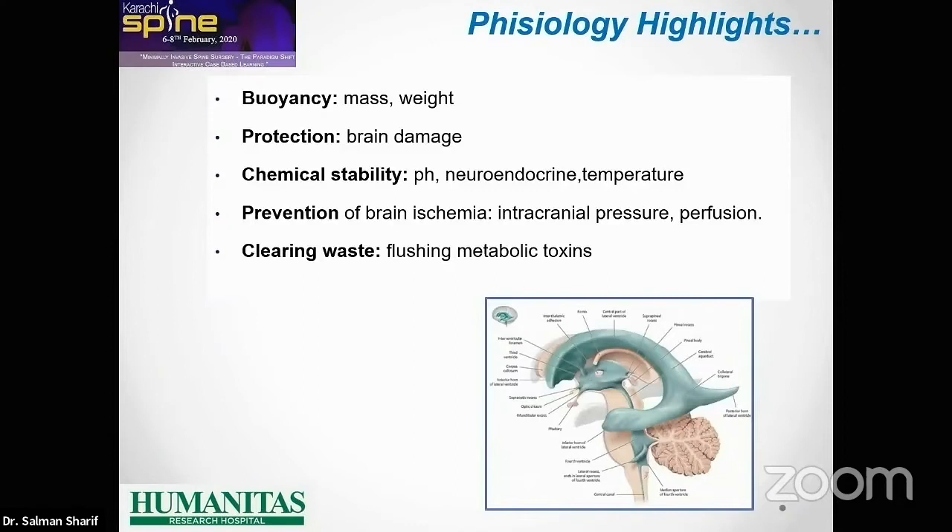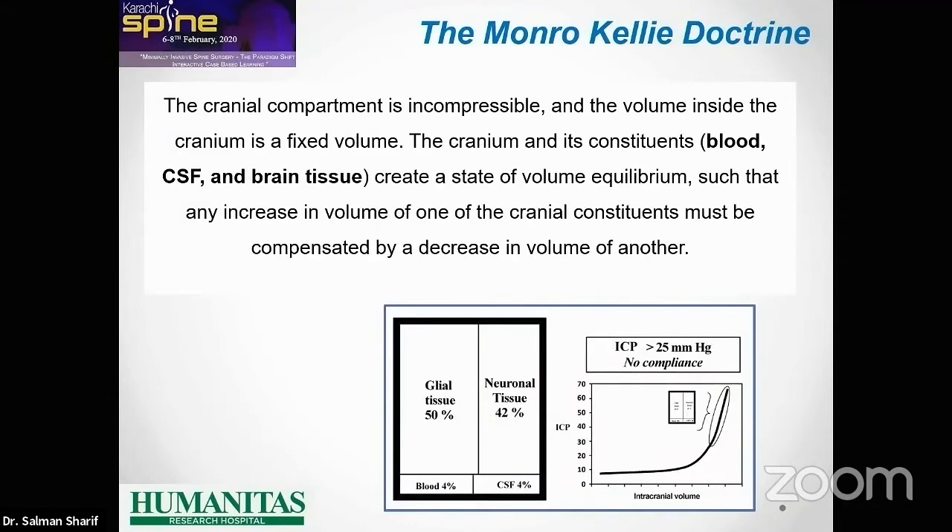The functions of the CSF are protection, neuroendocrine, pH, metabolic, thermal regulation, protecting against ischemia, intracranial pressure and perfusion, and also flushing metabolic toxins. Everybody knows the Monro-Kellie doctrine, which is fundamental: the cranial compartment is incompressible and the volume inside the cranium is fixed. Blood and CSF account for only about eight percent of this content, and any increase will raise intracranial pressure.